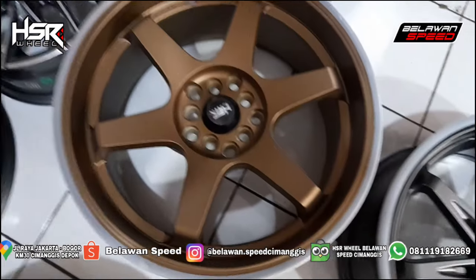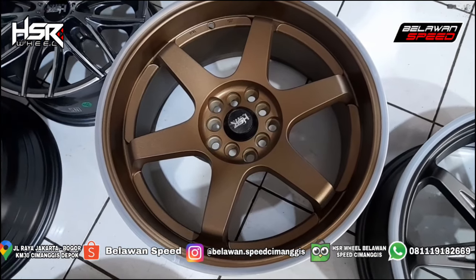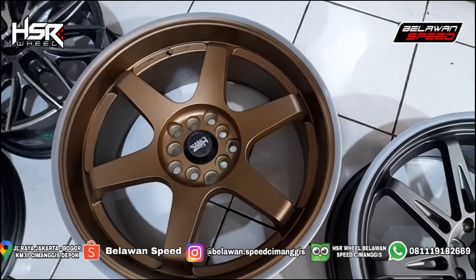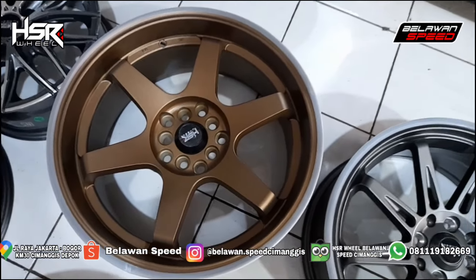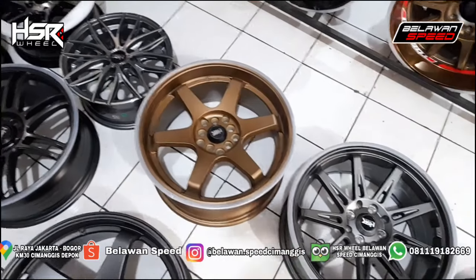Oke lanjut, disini ada HSR Tokyo. Peleg JDM, keren. Jepang design. Ini palang 6. PCD-nya 5x100, 120. Buat BMW, Sienta, Subaru. Subaru Impreza ya.